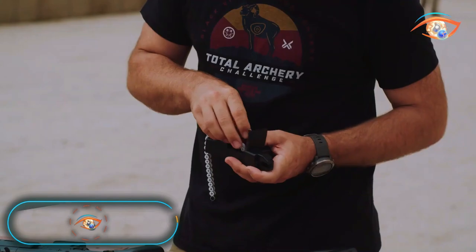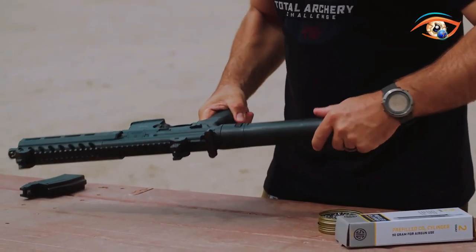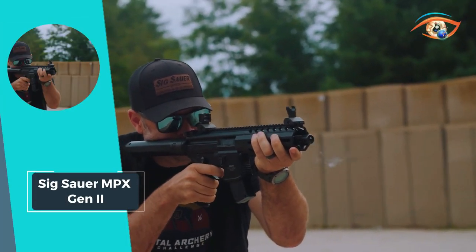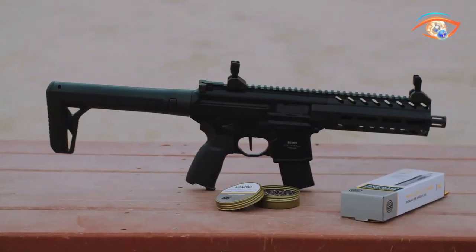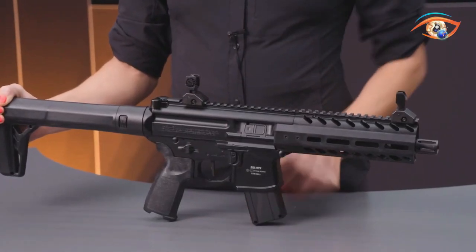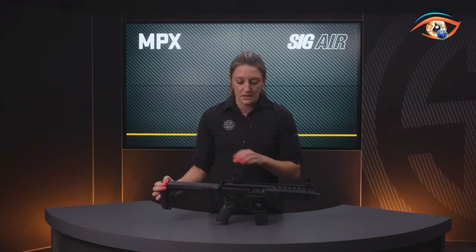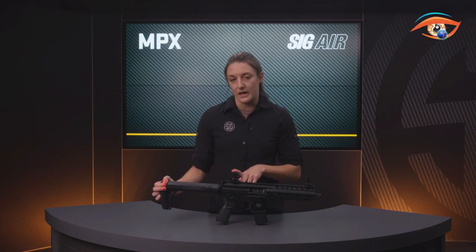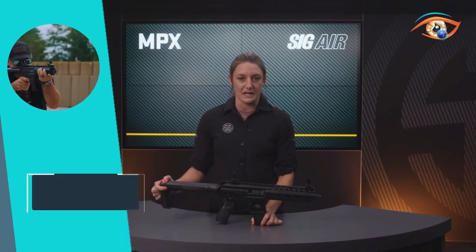SIG Sauer MPX Gen 2. The SIG Sauer MPX Gen 2 air rifle presents a robust and updated design, prioritizing accuracy and user-friendly controls. Sporting an end-lock system hand guard, a flat blade trigger, and a reduced angle grip, the MPX Gen 2 exemplifies modernity in air rifle technology. With a low-profile recoil pad and flip-up dual aperture peep sights adjustable for windage and elevation, it ensures a tailored and precise shooting experience. The ambidextrous manual safety levers enhance accessibility and safety protocols.